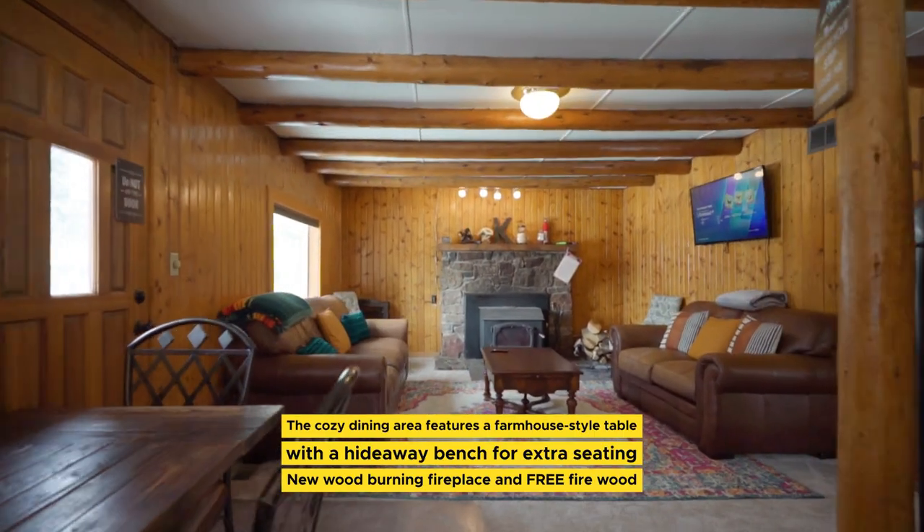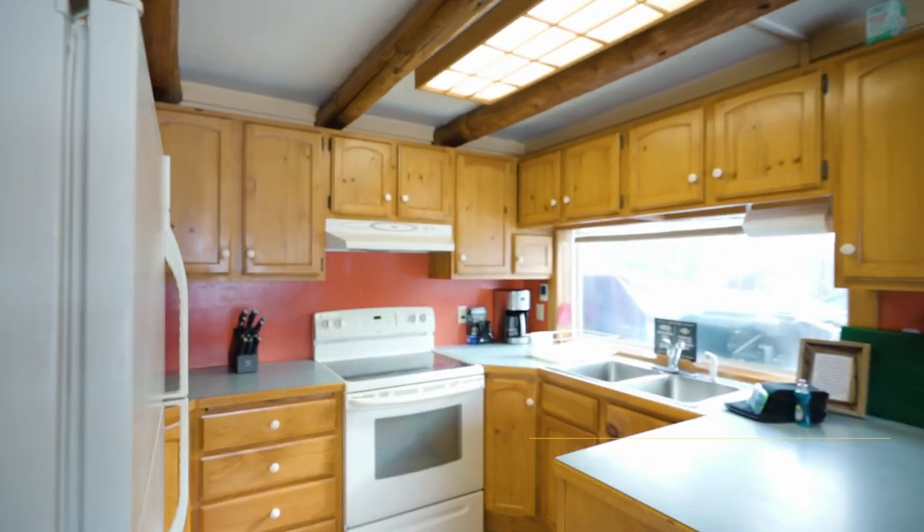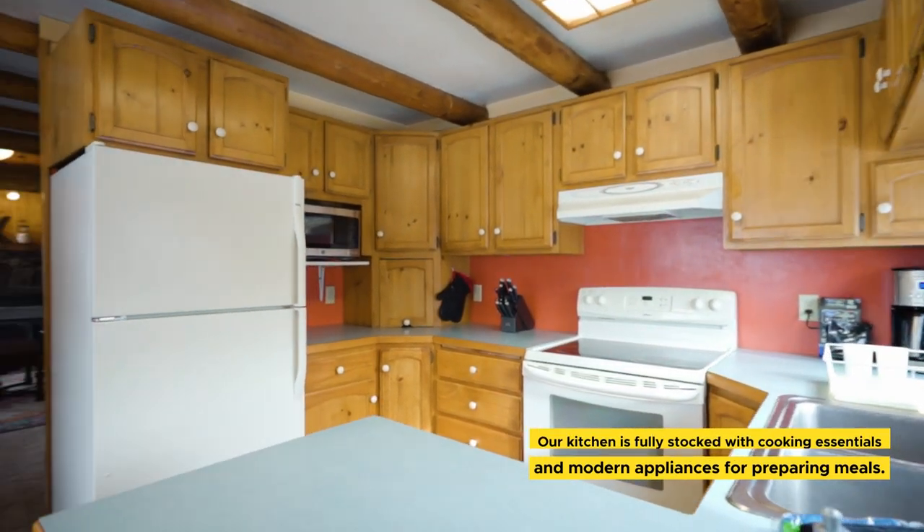This family-friendly cabin comfortably sleeps 10 adults. The dining area features a wooden farmhouse table and a wood-burning fireplace, and the kitchen is fully stocked with cookware, dishes, and appliances.